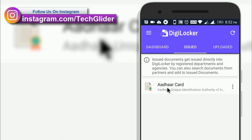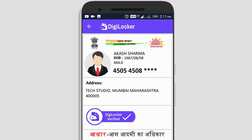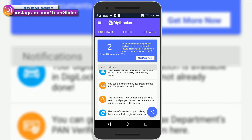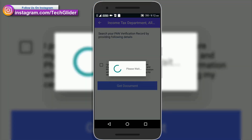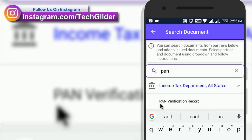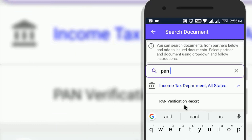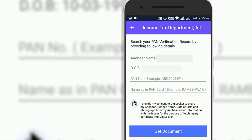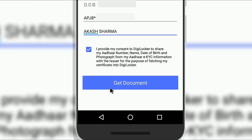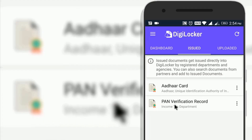The search option shows several departments; choose the one related to your documents. To add a digital PAN card, search the Income Tax Department in the Issued section and click on PAN Verification Record. Enter the PAN card number along with your name in capital letters — the name must exactly match the name on your government-issued PAN card — then click Get Document. The digital copy of your PAN card is now stored in the Issued section with a DigiLocker verified icon.